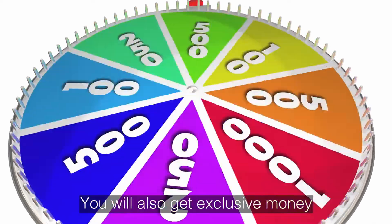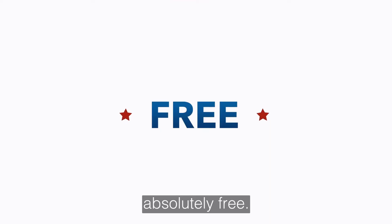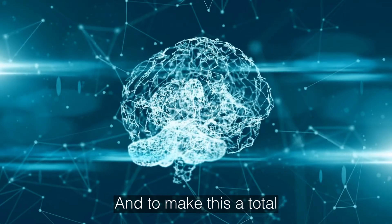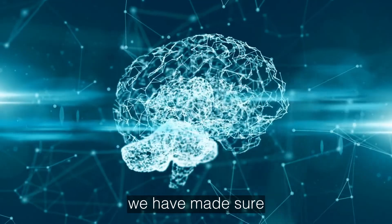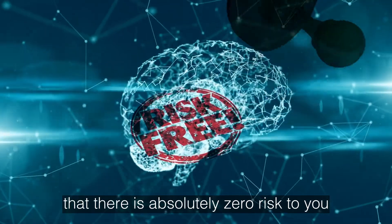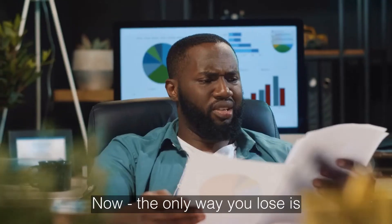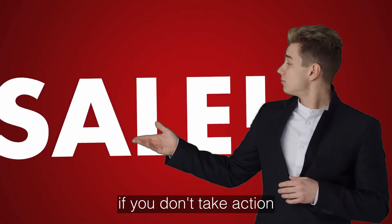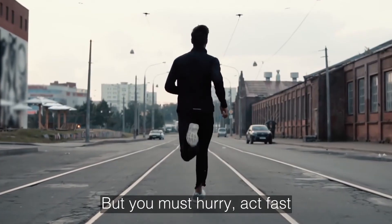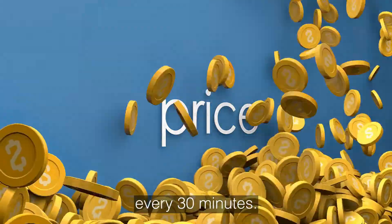You will also get exclusive money-making bonuses worth thousands absolutely free. Scroll down to see the details below. And to make this a total no-brainer, we have made sure there is absolutely zero risk with our ironclad 30-day money-back guarantee. The only way you lose is if you don't take action on this incredible deal right now. But you must hurry and act fast, because the price goes up every 30 minutes. If you wait, you will pay more.